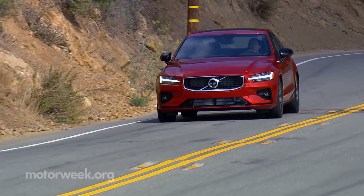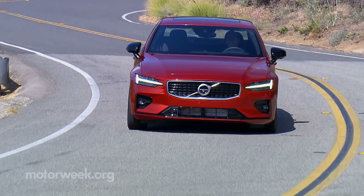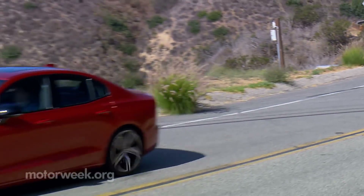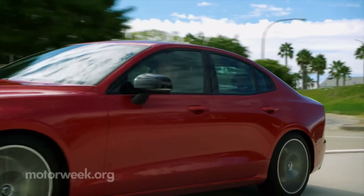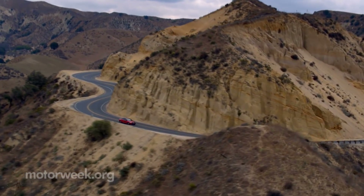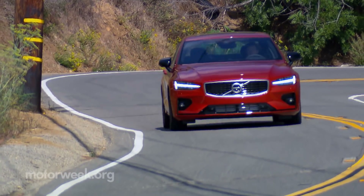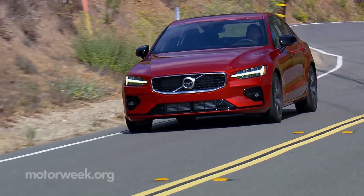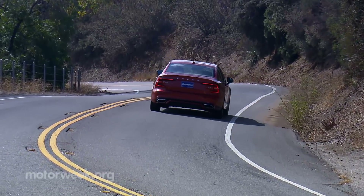They'll also get a car that's smooth, quiet, and if you go for the turbo supercharged T6, powerful as well. It's actually thrilling just merging onto interstates in the T6, and backroad curves flow together like championship-level ballroom dancers. There's plenty of grip through the corners, the transmission matches output quite well, so the S60 can be a load of fun.